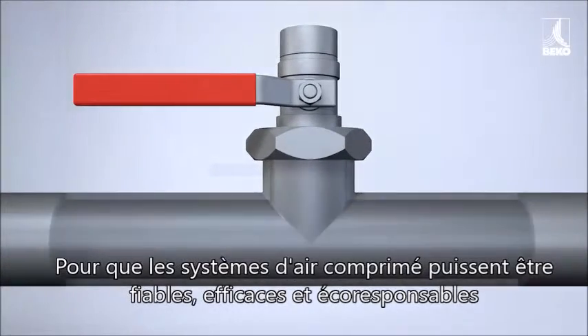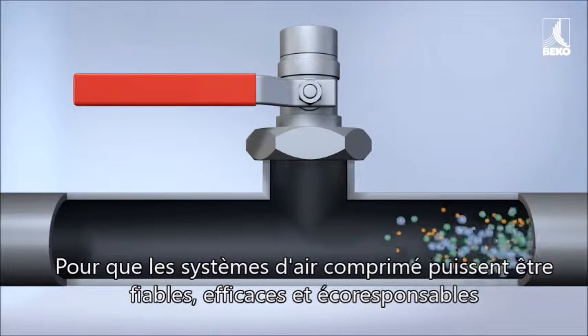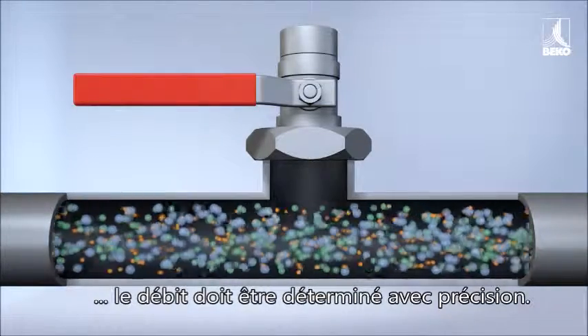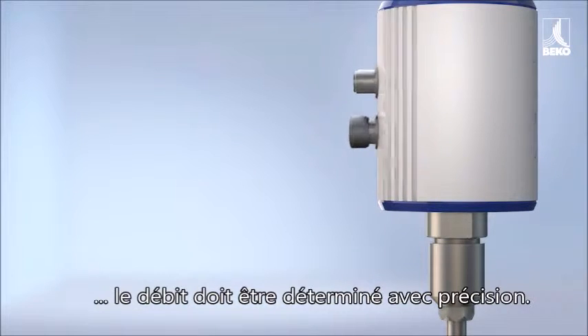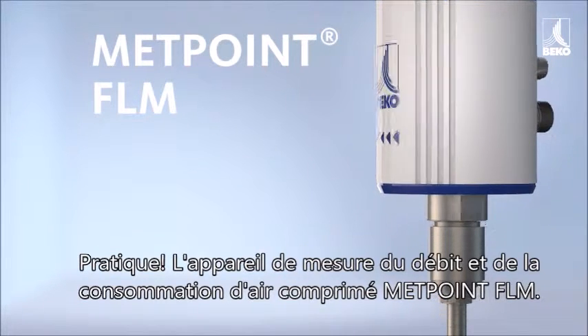In order for compressed air systems to operate reliably, efficiently, and ecologically, precise determination of the current volume flow is required. Especially practical for this purpose is the Thermal Flow Meter MetPoint FLM.